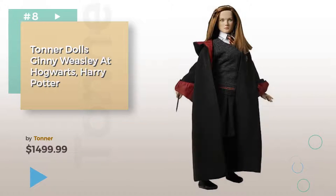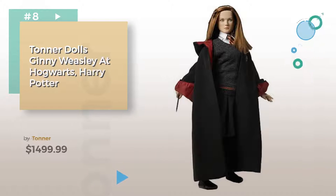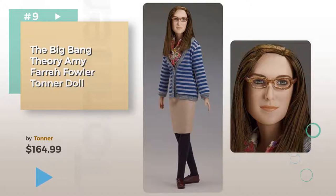Number eight. Number nine. Discover more Tonner dolls ideas and items to explore. Click the circle in the corner.